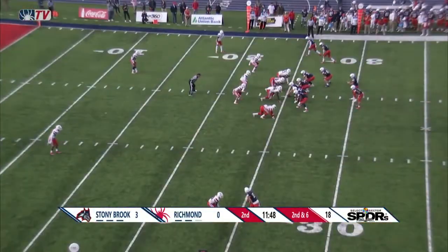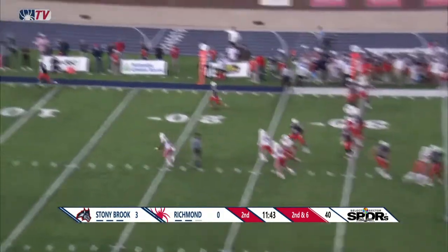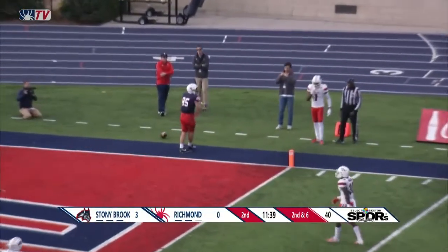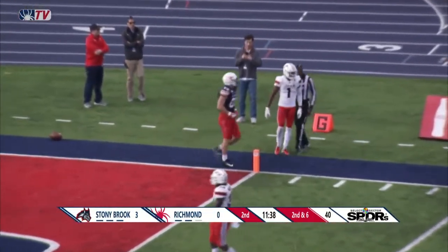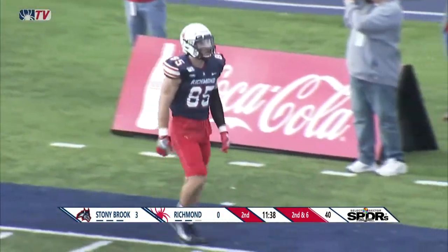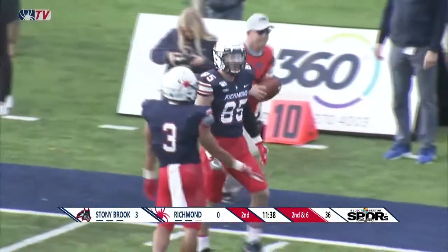Working your way down the field — matriculating down the field, there you go. This is a reverse and a flip back to Mancuso, and he's got Tasangis wide open, who makes the catch — but they're going to say he dropped the ball right at the goal line. Oh my goodness, what a play by the Spiders.